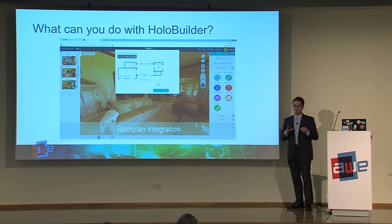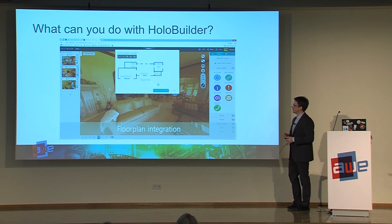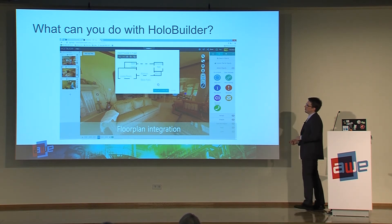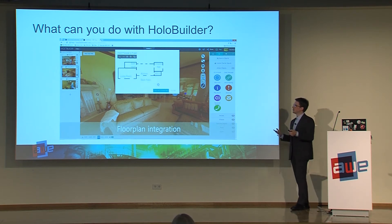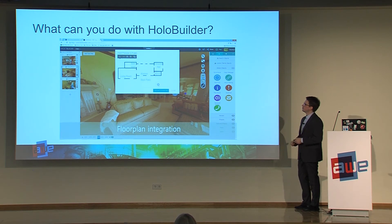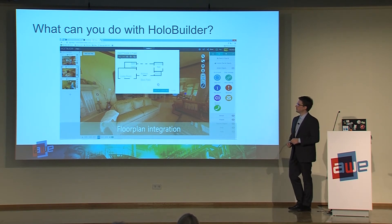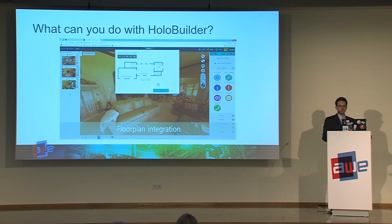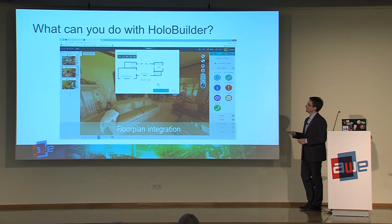After we decided to build not only for augmented reality content but also for virtual reality content, we first started by allowing users to put in 360 images and place content within those images — links, 3D models. Then we got more and more feedback from users. They always said, for example, we need a floor plan feature to give the viewer an overview of where they currently are and how to easily jump from room to room. This is important for real estate, but especially for construction, where you can have a hospital with 100 rooms per floor and 6 to 7 floors.